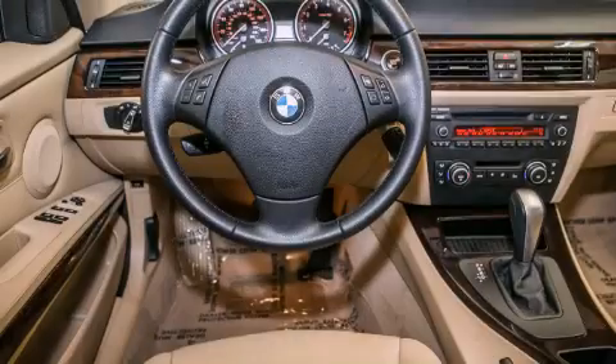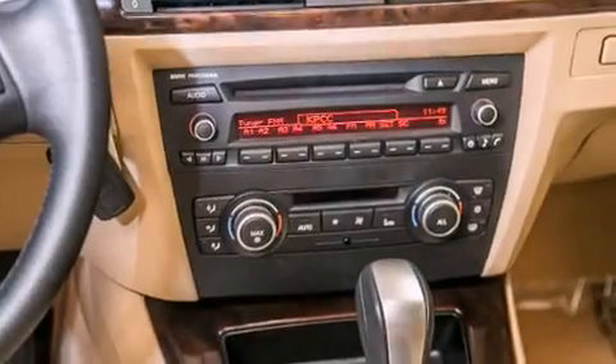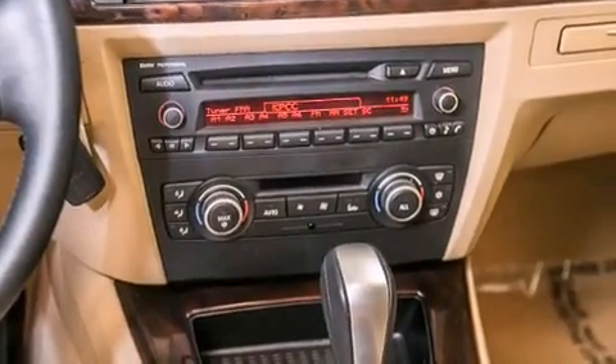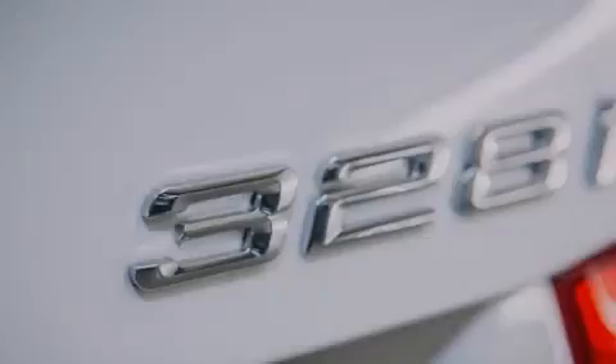Its top features and packages include the premium package, the value package, BMW Assist, a power moonroof, Dakota leather upholstery, and many other features.